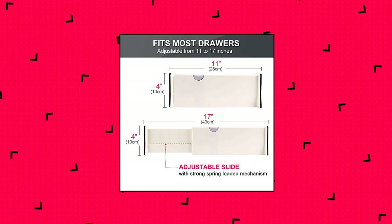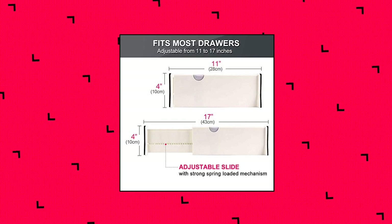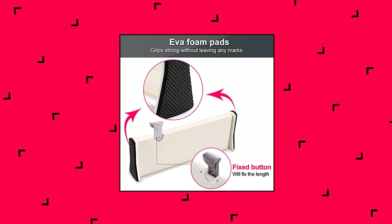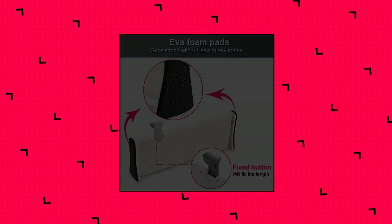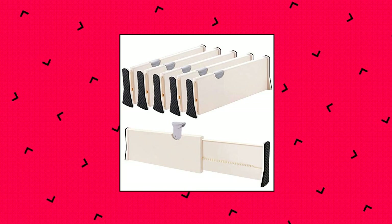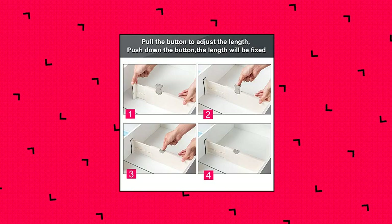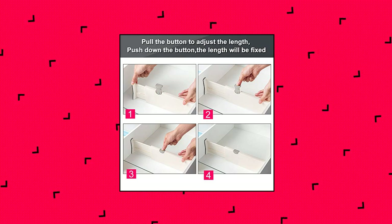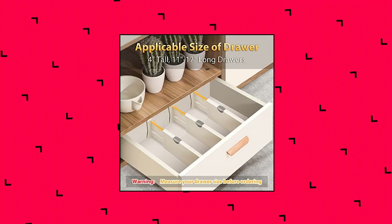Johnny J Drawer Dividers Organizer 5-Pack. Expandable and adjustable — slide and simple one-click installation with no tools or glues required. Simply lift the lever, place in drawer, adjust to fit, and lock in place. Powerful spring tension locks each divider in place and stays upright. Use these expandable dividers to easily adjust compartment space to create a storage solution tailored to your needs.